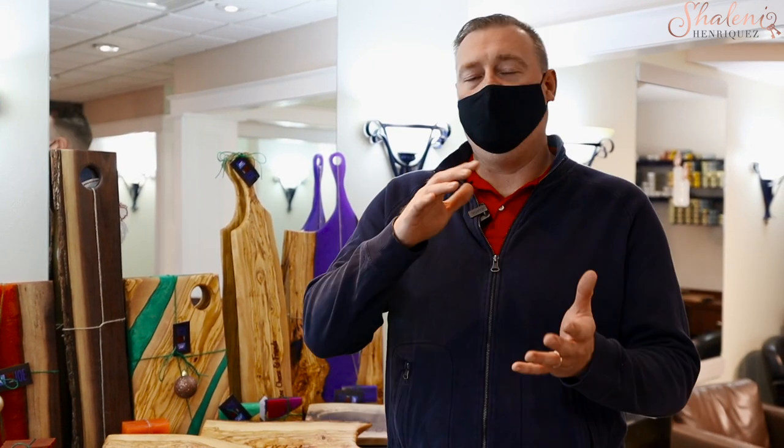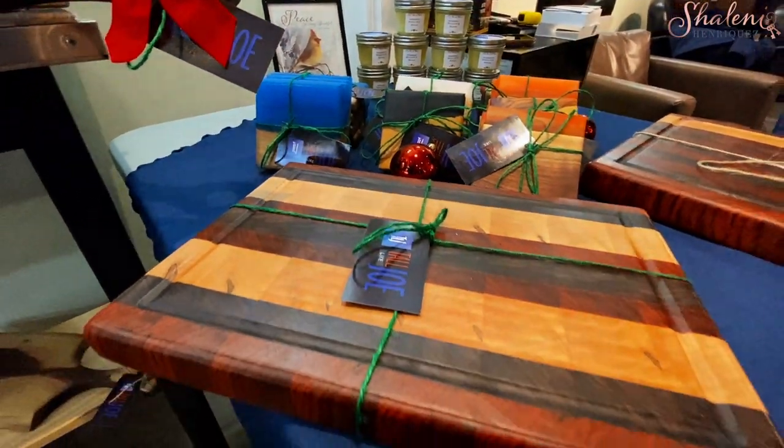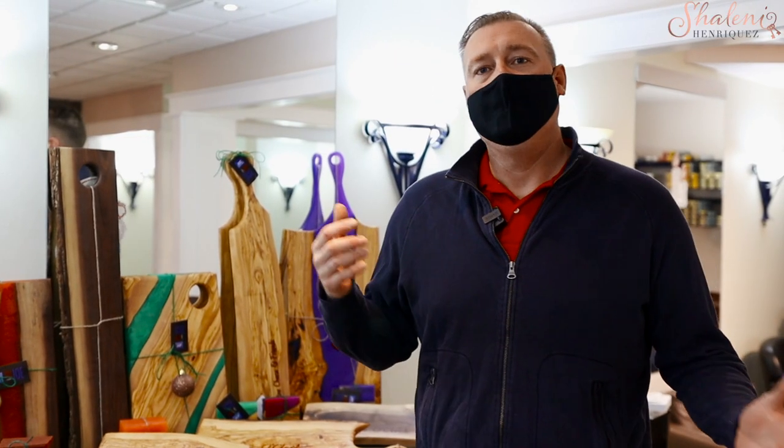I did a lot of research about cutting boards and learned that they had to be end grain — which is end grain up — and that's going to be the toughest part of the board to chop on. Just being a foodie, I branched out into charcuterie boards and coasters and it just kept going.